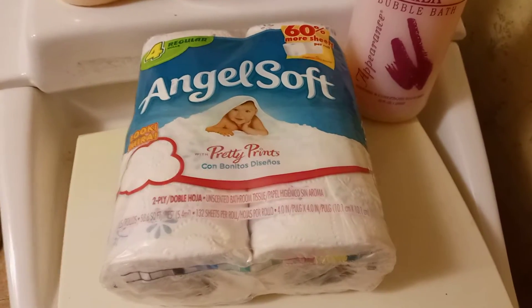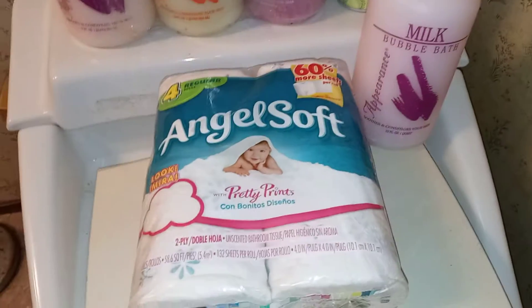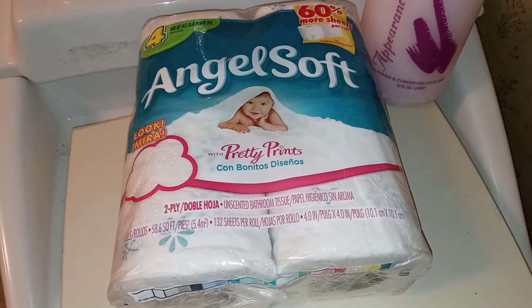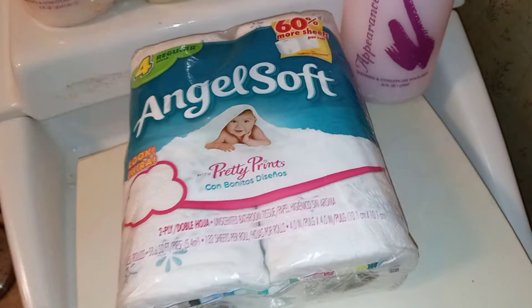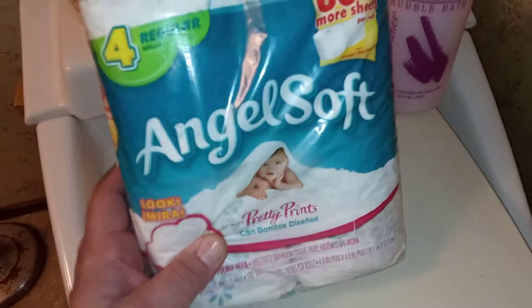Hey guys, you can tell I'm really bored when I do videos like this. But I found something interesting — I bought some more stuff today at an estate sale. I got a whole box of stuff for like five bucks and found some cool things.